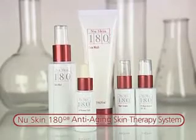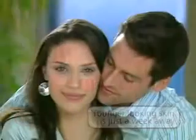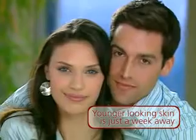NuSkin 180 Anti-Aging Skin Therapy System. Younger Looking Skin is just a week away.